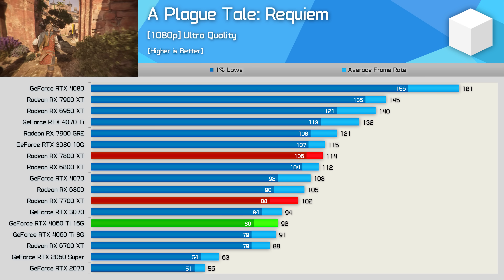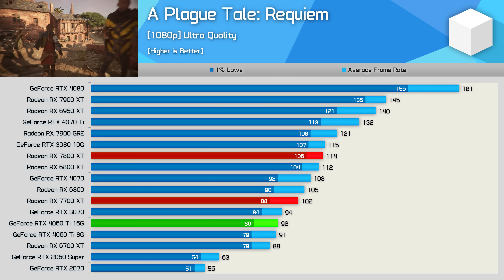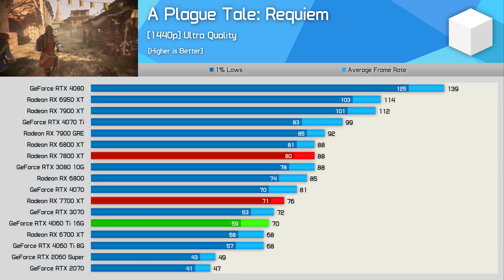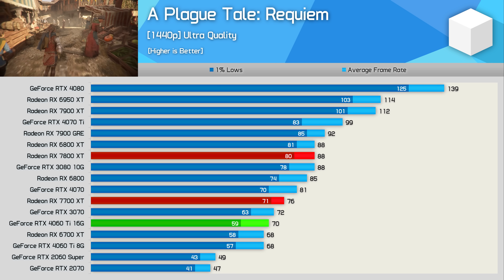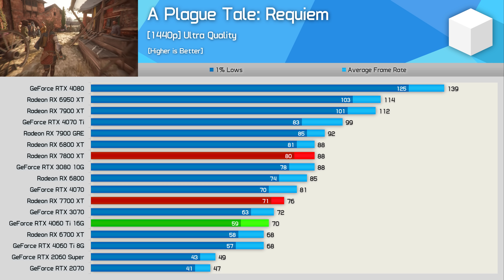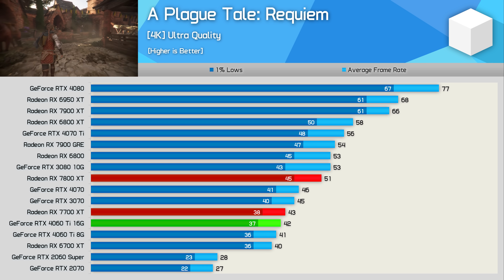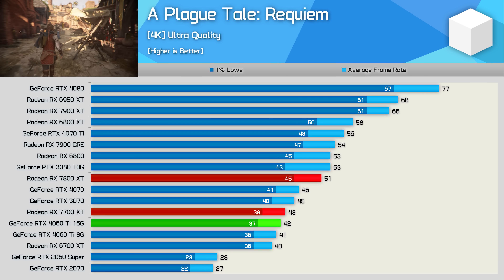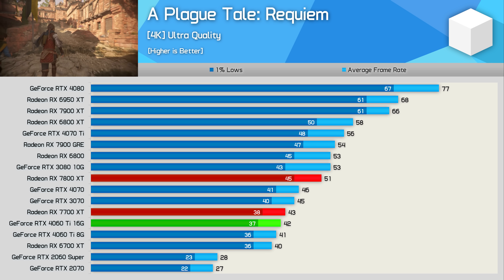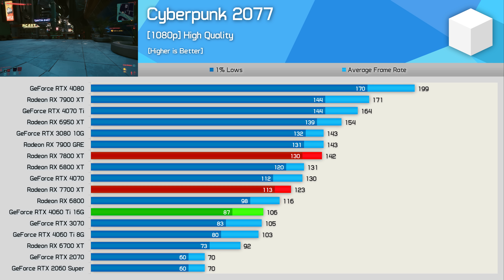First up, A Plague Tale: Requiem. At 1080p the 7700 XT rendered 102 fps, making it 11% slower than the 7800 XT but also 11% faster than the 4060 Ti — a decent uplift at the same $450 price. At 1440p, it slips behind the 7800 XT by 14% and is now only 9% faster than the 4060 Ti. At 4K, the 7700 XT and 4060 Ti 16 GB are neck and neck, and with a 16% deficit to the 7800 XT you'd surely just spend the extra $50.